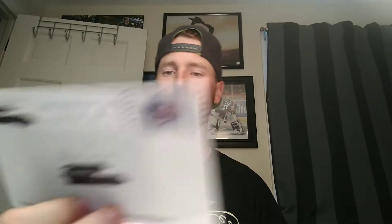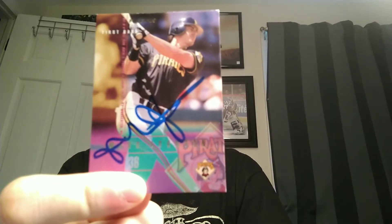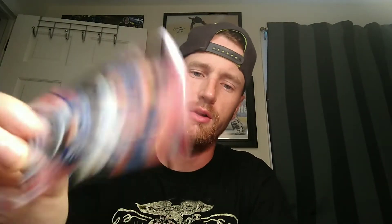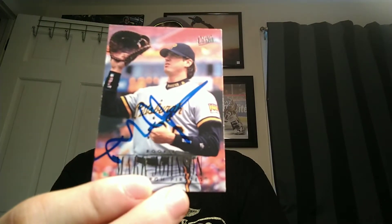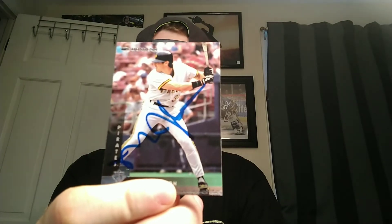This next one is coming back from Westchester, New York — from former Pirates catcher Mark Johnson. He signed this 1995 Fleer Ultra and what I believe is a 1996 Donruss, signed nicely in blue.